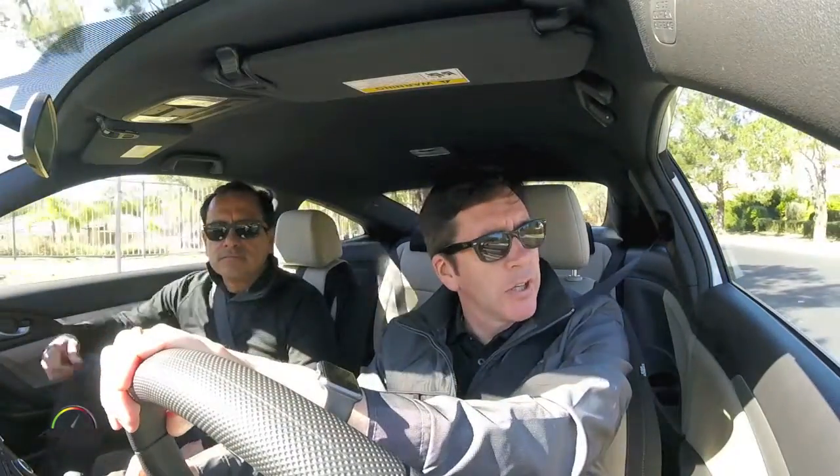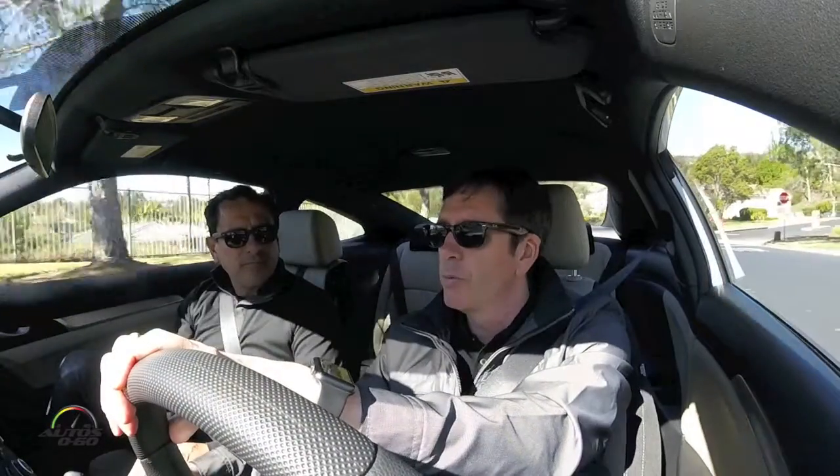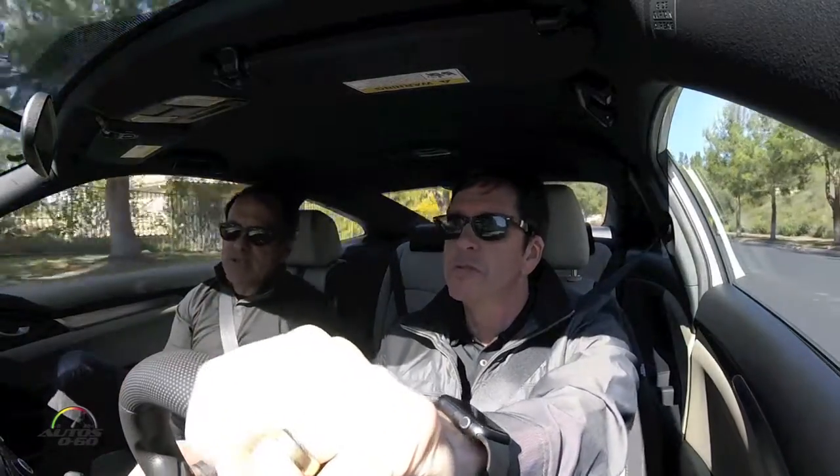It was a very challenging project — probably the most challenging project I had ever worked on. But I got to work with so many great people that it was also the most rewarding project of my life.